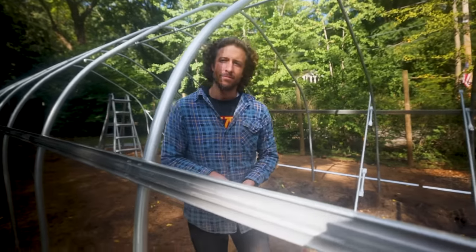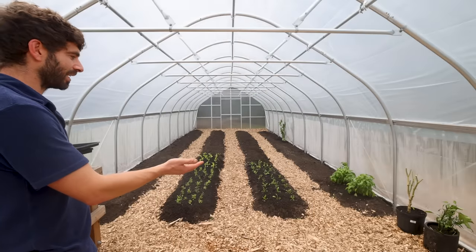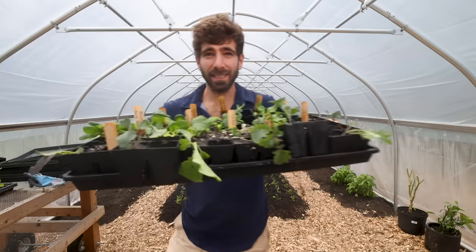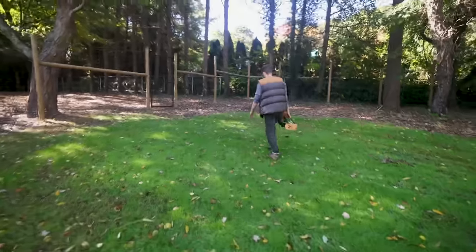This is going to be a game changer on this homestead operation — I'm excited to get this thing up and going. Look what we have here: rows already in place, seedlings from the basement, ready for some winter planting. Coming into this warm space and feeling like I've got opportunity in the cold months is just super inspiring. Total game changer.